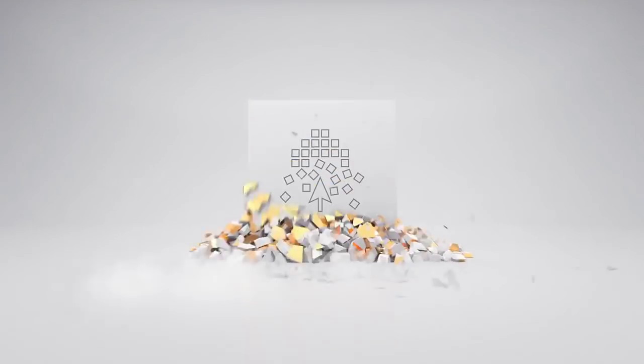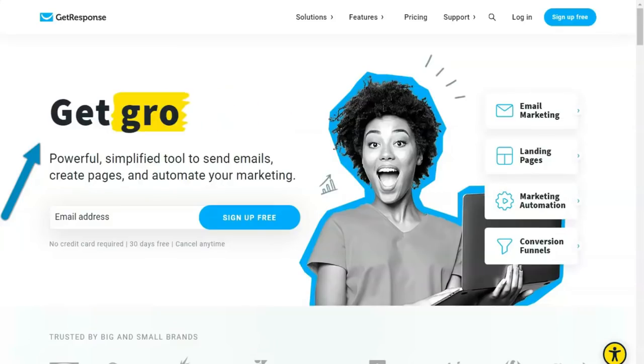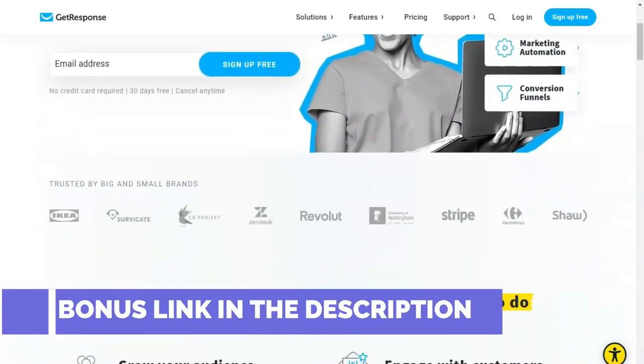I will leave the link to the official website under the video. Let's not waste time and get started. Hello everyone! If you're looking for a service that provides email marketing services as well as many other functions, then this review is for you!